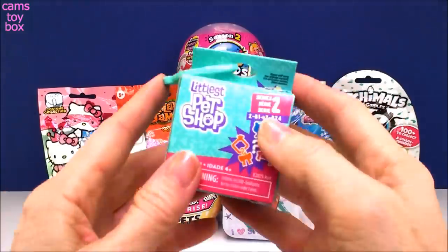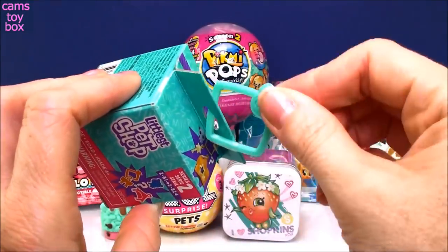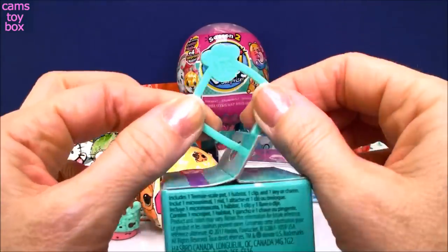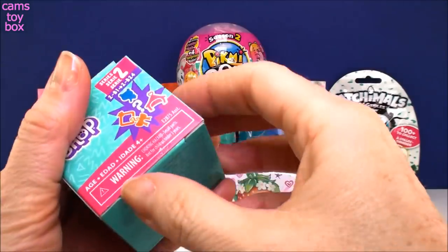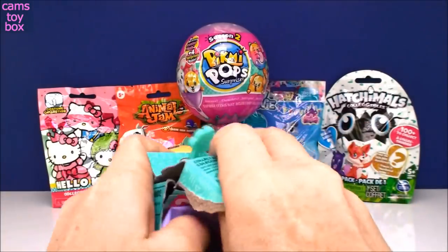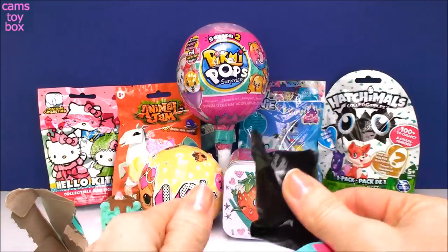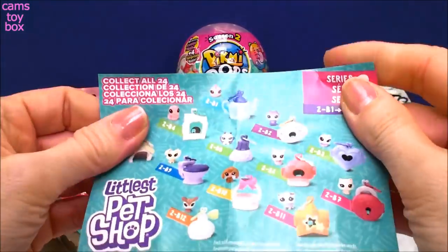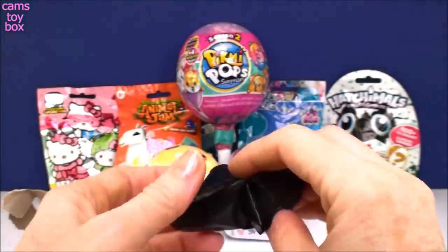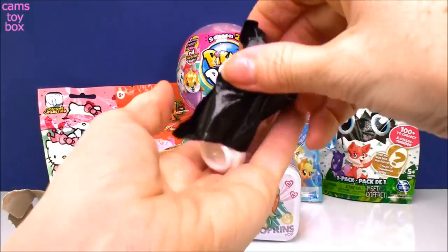This is the new blind boxes from Littlest Pet Shop, Series 2. These are super cute. I just started opening these. It has a little key ring on top. This one's a little bit different — most of the ones I've opened have been like a white collar, but this one is a nice green that matches the box. There are two blind bags in these new blind boxes, a collector's guide showing all the different little ones to collect, and they come with little habitats and teeny tiny little pet shop characters.